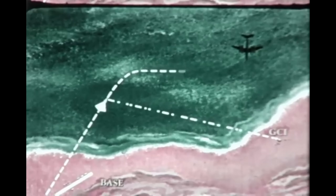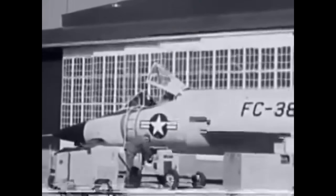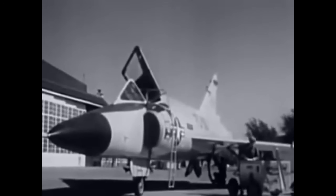While the F-102 wasn't a dogfighter or headline maker, it became one of the most widespread and relied-upon interceptors of the Cold War era. In a world braced for a Soviet bomber strike at any moment, the Delta Dagger was one of the first lines of defense, and it stayed on that line for nearly two decades. From the late 50s onward, the F-102A was deployed across Air Defense Command bases in the continental United States, stationed at strategic locations across the northern U.S. and Alaska, part of a complex web of radar stations, ground controllers, and airborne interceptors — all poised to respond within minutes. Crews often stood 24-hour alert, sitting in cockpits or ready rooms just minutes from the runway — a tense but mostly quiet world built on readiness, not combat.